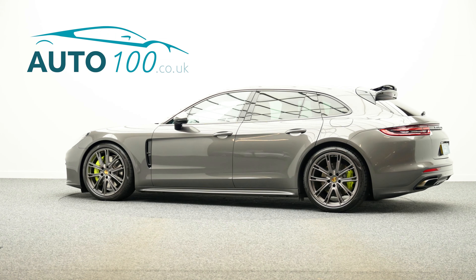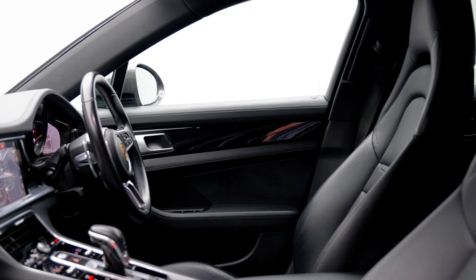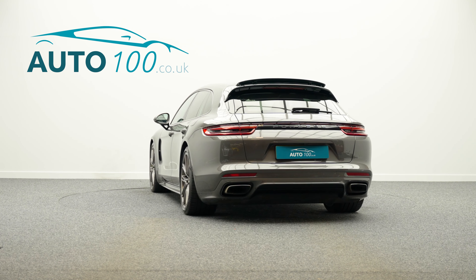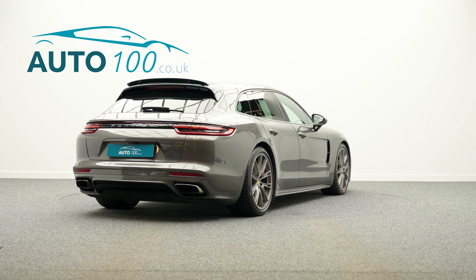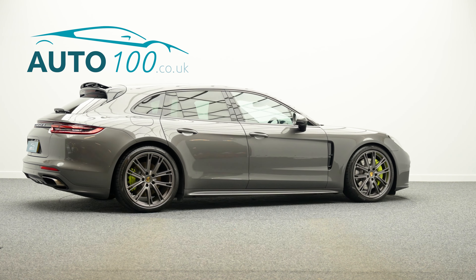This fantastic looking Porsche Panamera E-Hybrid 4 Sport Turismo is not only finished in a stunning colour combination of agate grey with black smooth finish leather upholstery and rides on the fabulous 21 inch exclusive design alloy wheels in body colour finish with acid green brake calipers, but also boasts having additional factory options and full Porsche service history.